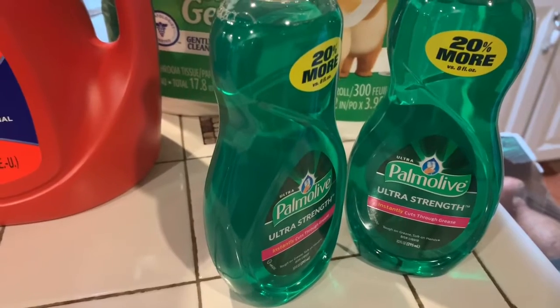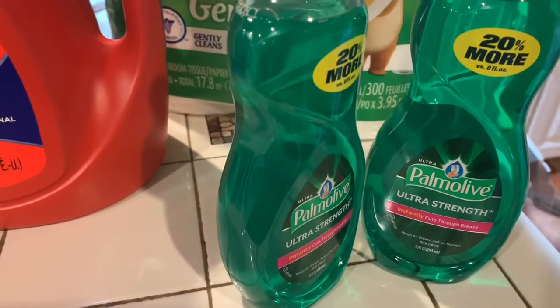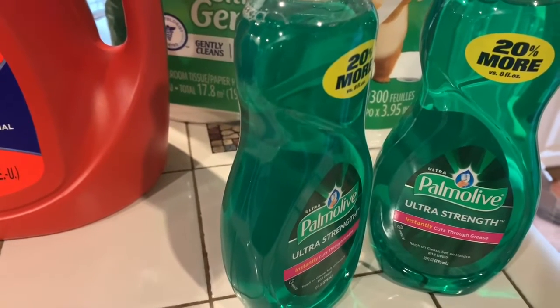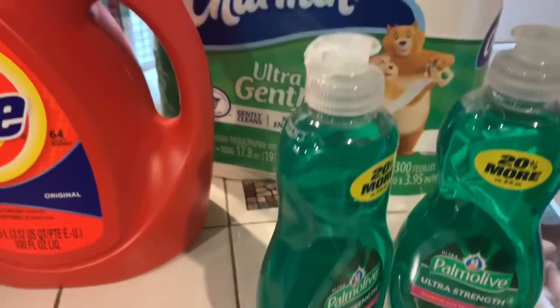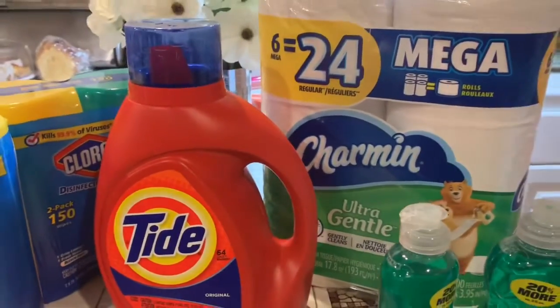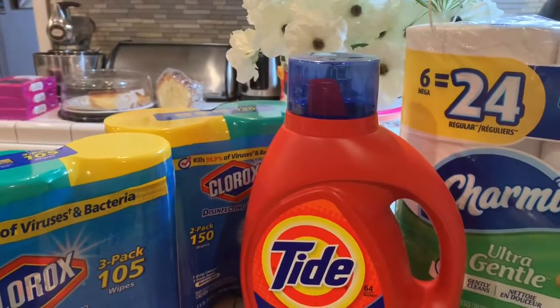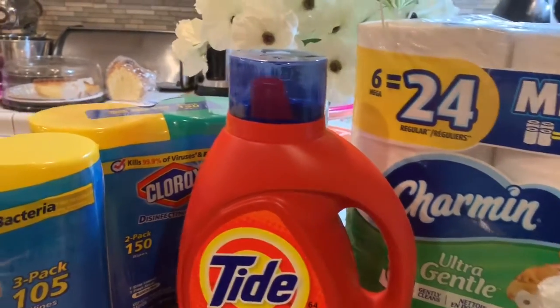And these two Palmolive dishwashing liquids were buy one, get one 50% off. So it was $1.99, then you get the other one for a dollar. So everything was expensive. I ended up paying $20.89 for all of this.